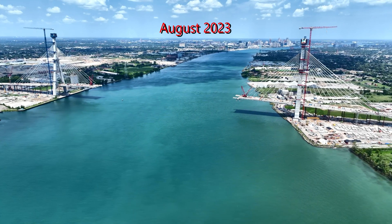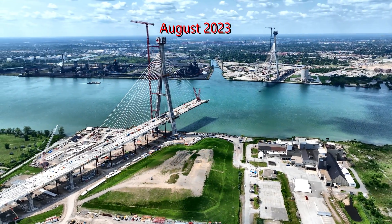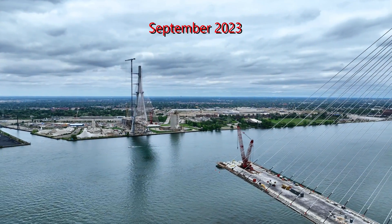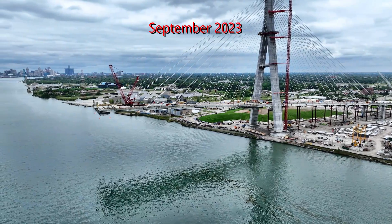The bridge decks start to take shape in 2022 and 2023, with the roadways extending closer month by month to the center of the Detroit River from each country. The two halves of the bridge have steadily approached one another.